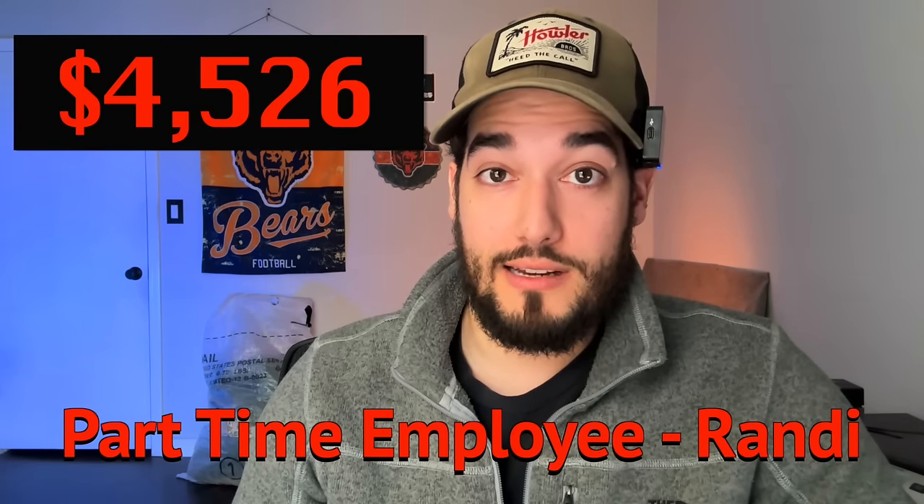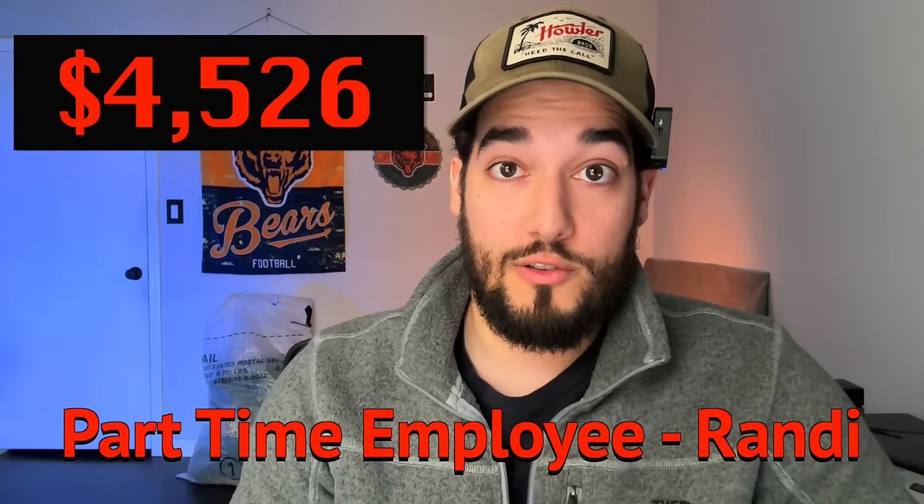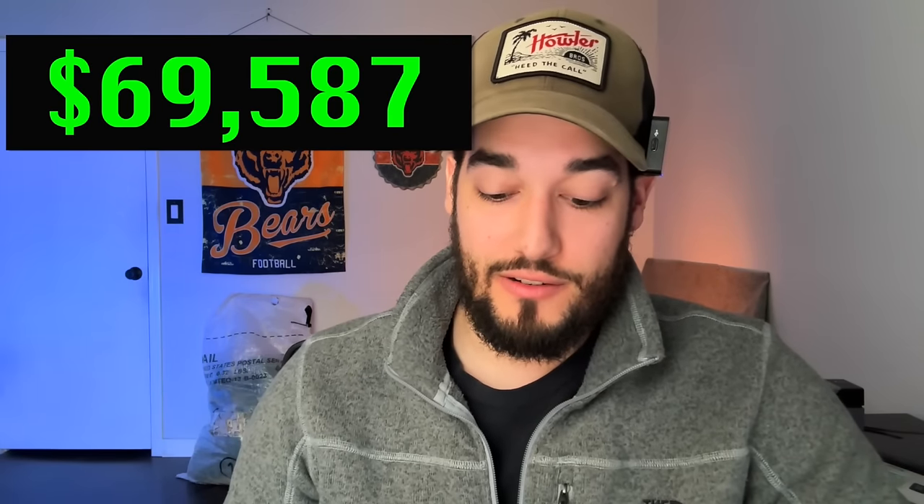The next pretty big expense is my part-time employee Randy. She came on in April and works anywhere from five to twelve hours a week. I paid her $4,526, which has been an extremely good expense — she handles all my photos, processing, separating clothes that need washing, storing inventory, de-tagging, and buttoning up shirts. With the time I've gained back, I've been able to grow this YouTube channel and do influencer videos for affiliate income. After her expense, we're left with $69,587.